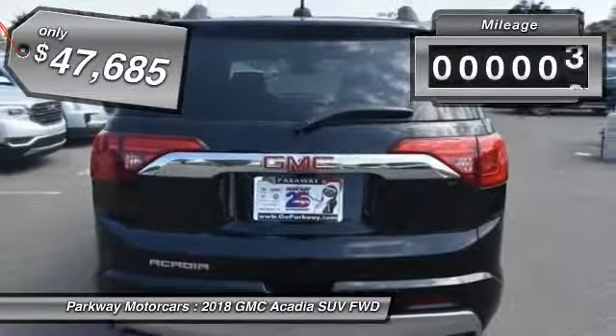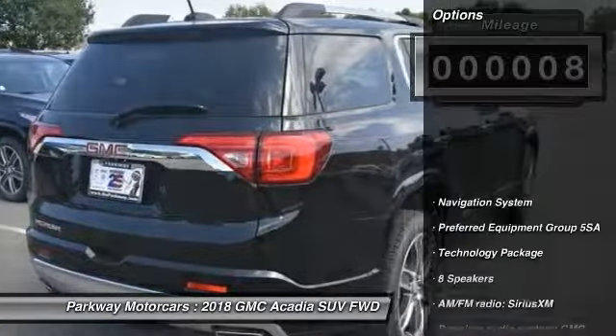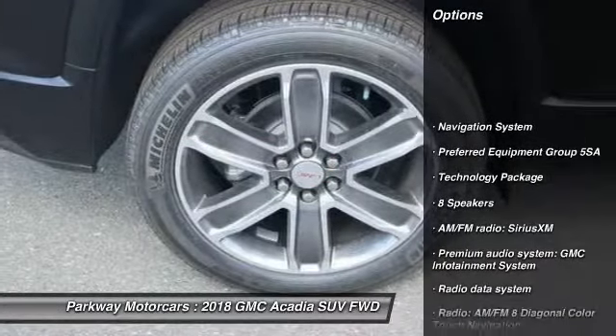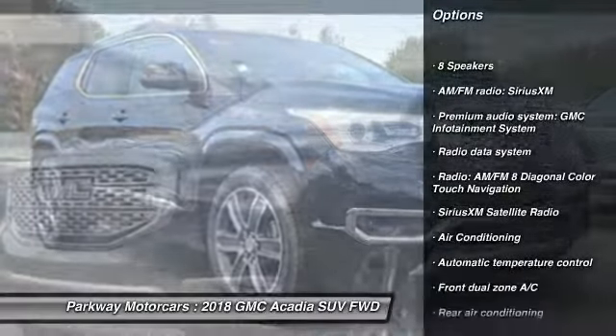This vehicle has less than 100 miles. Here are some of this vehicle's great options: power passenger seat, traction control, navigation system, air conditioning, dual airbags, power steering.